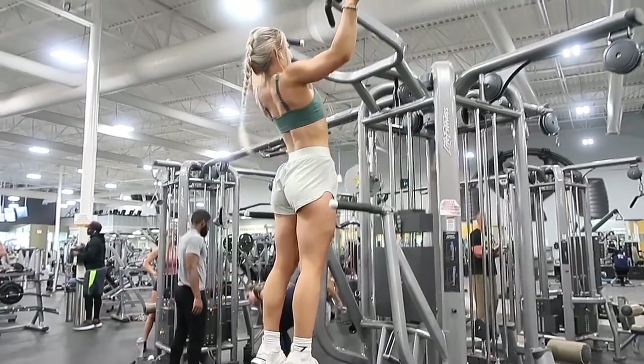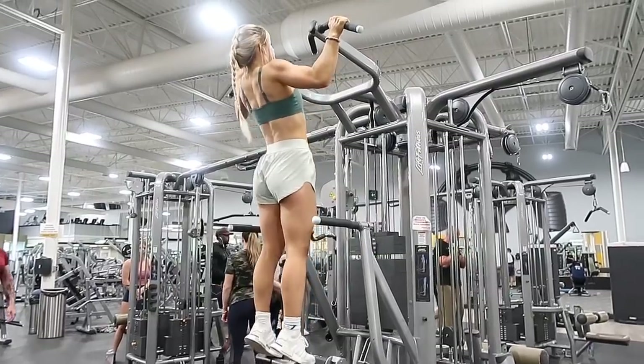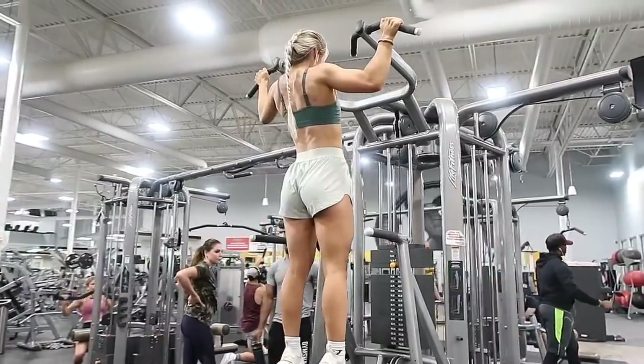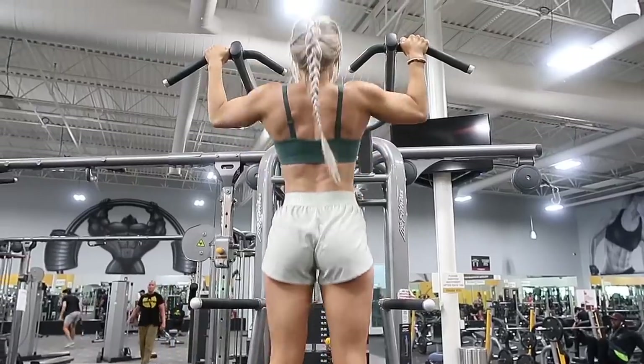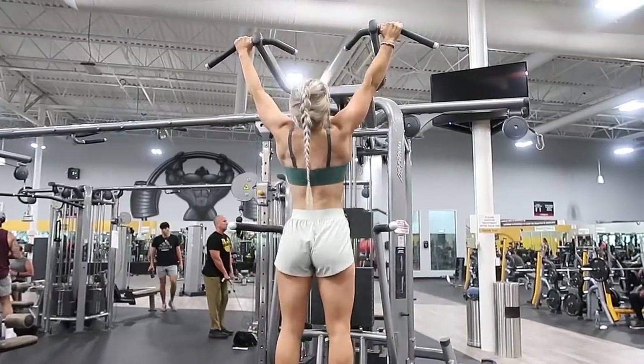I did pull-ups at the beginning of the workout — I typically count these as part of my warm-up, but you can count them as an exercise. I did three sets of 10 pull-ups, really working on getting better at them. You're never going to get better at something if you don't keep trying and putting in that effort.